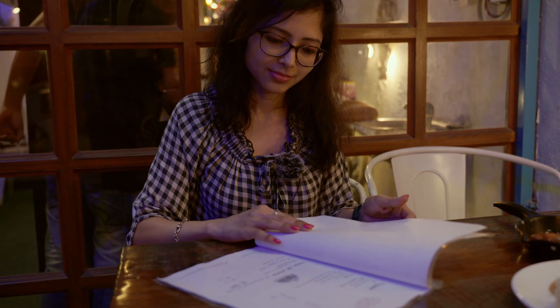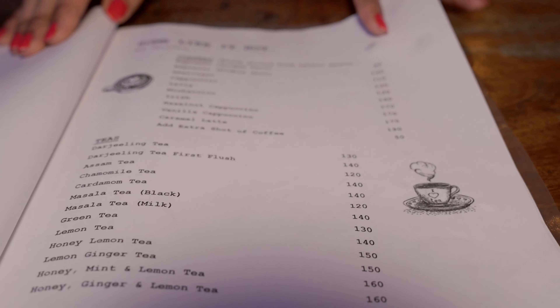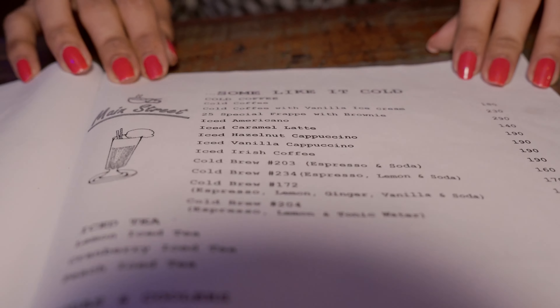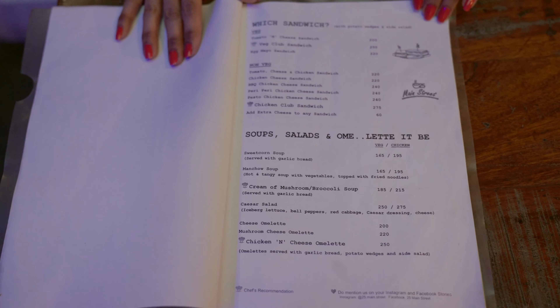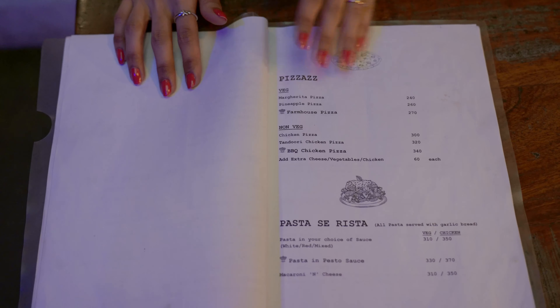The menu enlisted various food items starting from appetizers to beverages and hearty meals to desserts - they have it all. But they really need to think about remodeling the menu booklet. Some printed A4 sheets in a channel file is not flattering the entire vibes and it's surely a turn off.